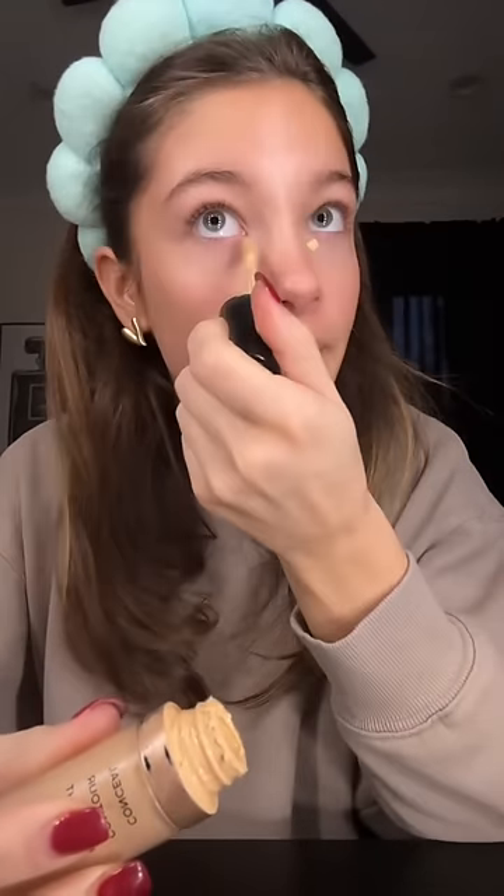I now have five minutes to finish my makeup so I really need to hurry. Putting on the Charlotte Tilbury bronzer to bronze me up because it is freezing outside — well, it's only like 50 degrees but that's freezing to me. Makeup by Mario blush is my holy grail of my entire life — I love it so much.